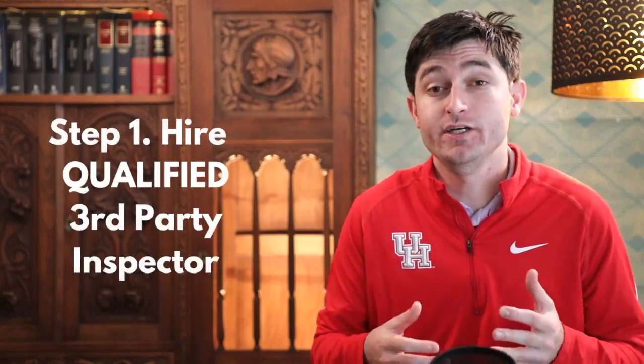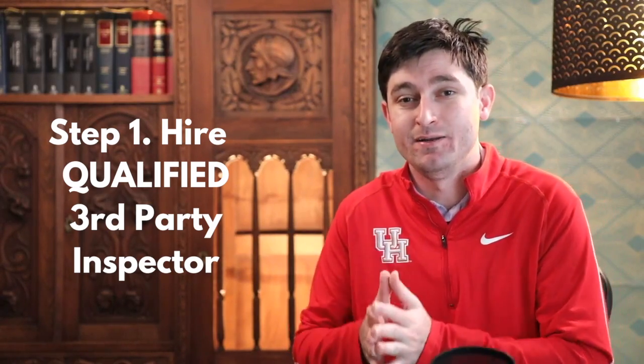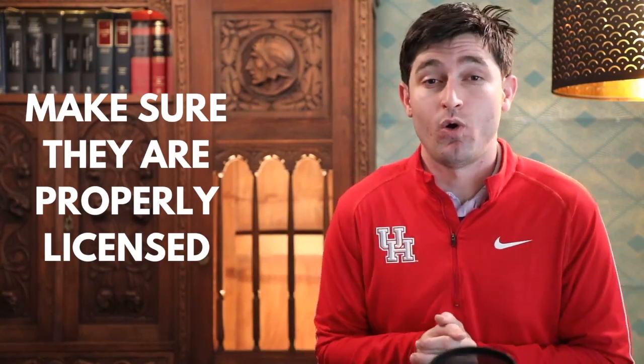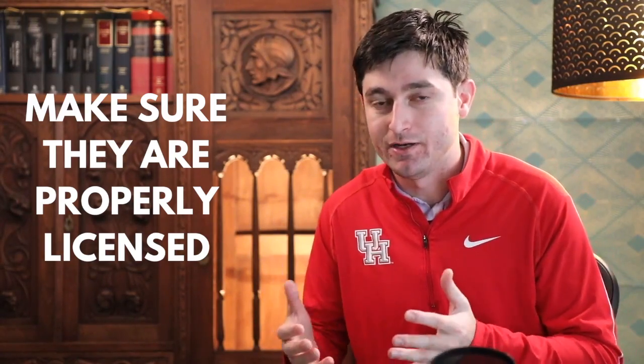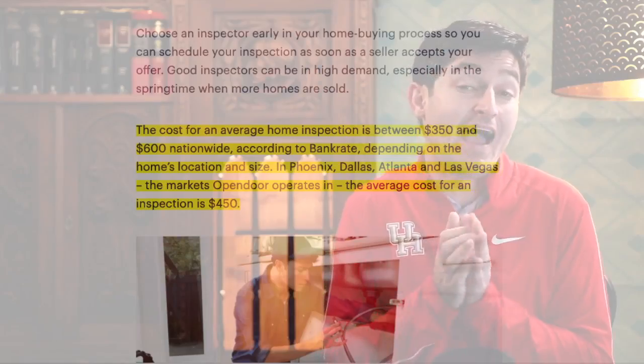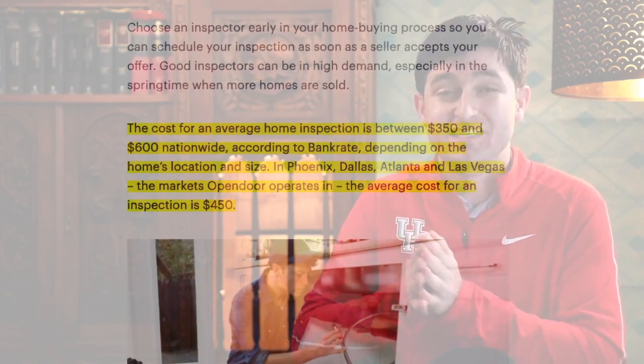The first step in this process is to hire a qualified third-party inspector. He or she is going to come out to the house and perform an independent, unbiased investigation of the house. At the end of the inspector's investigation, they're going to issue a report to both the buyer and the seller. This report is very, very important. My first tip to you is when hiring a home inspector, ask to see sample reports that they've done in the past. You need to make sure that you're getting somebody thorough. Most states have a licensing requirement, so you can't just hire anybody — make sure they're licensed and make sure they do good work. According to opendoor.com, the average cost for a home inspector is between $350 and $600.